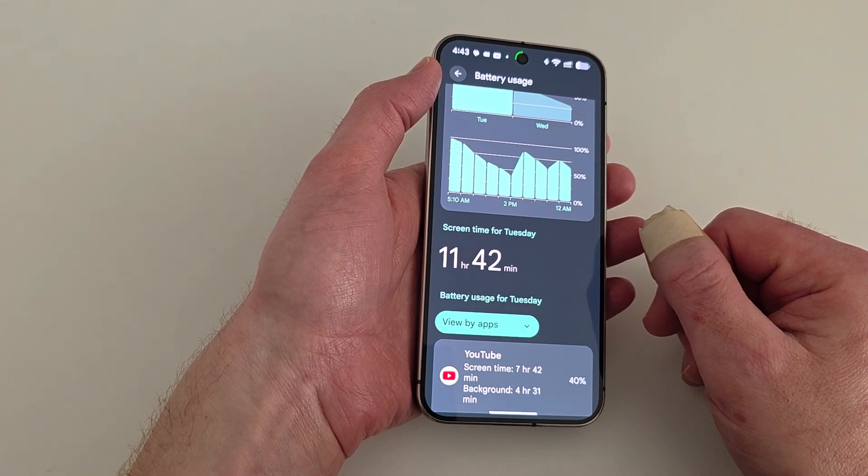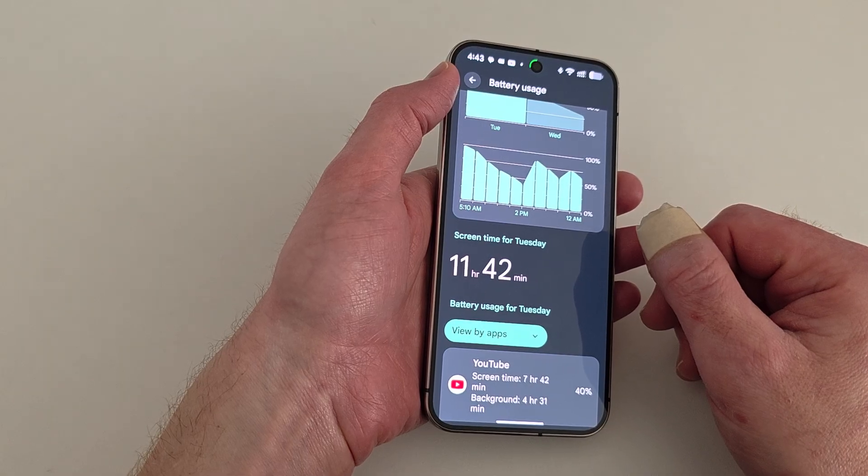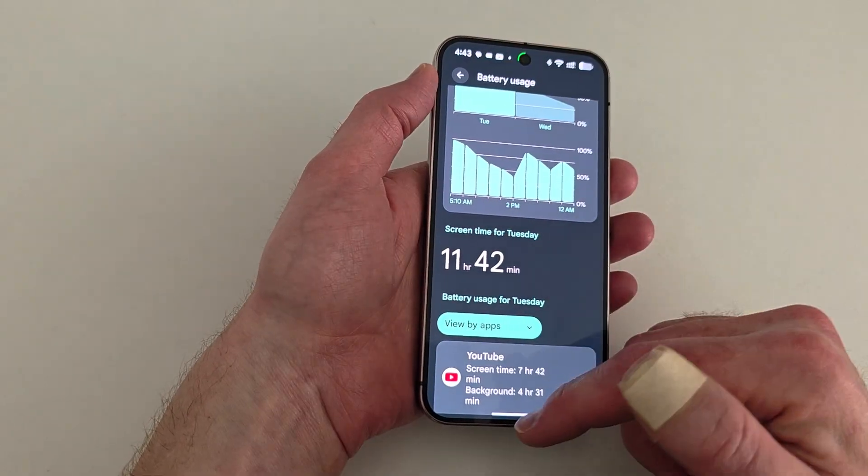I'll do a full battery test tomorrow — start the day with a full charge and see where we're at at the end of the day. I'll upload a video: a day-in-the-life battery usage. But let me show you what I'm talking about.